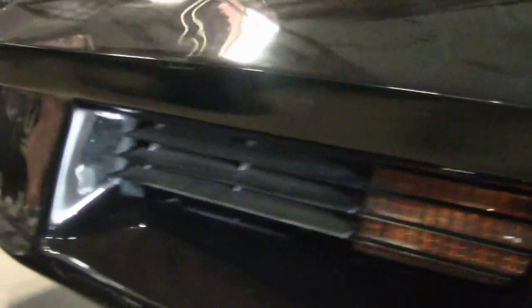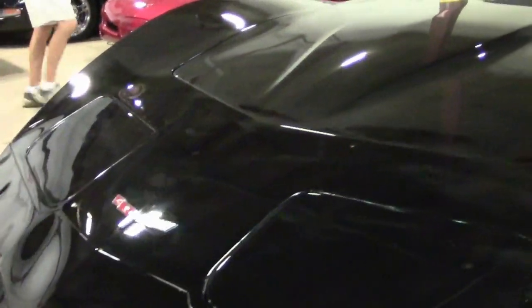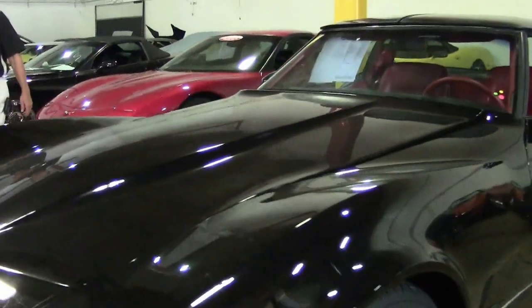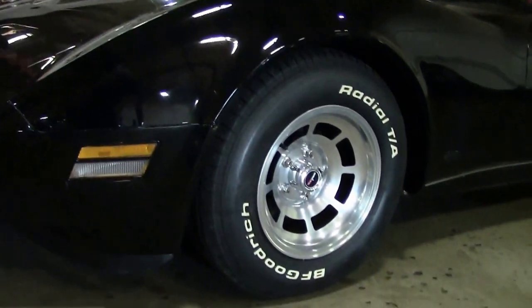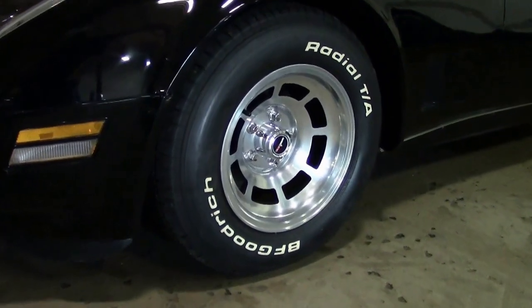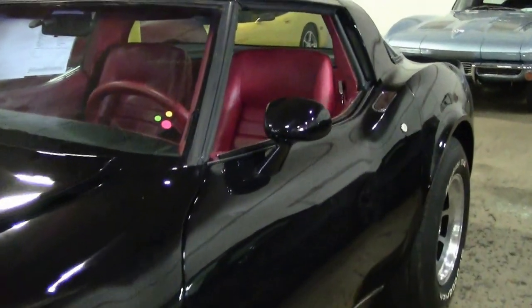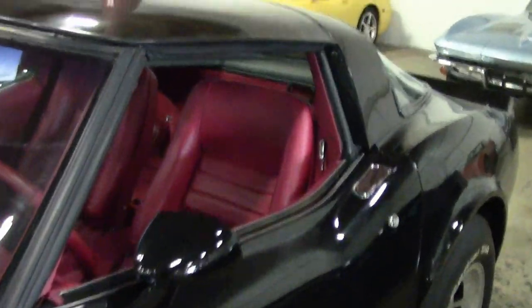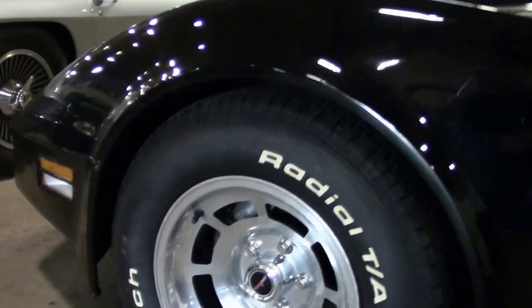This car is in great shape overall. Paint is beautiful. Interior is beautiful. Car runs and drives really good. Emblems look good. Tires look good. One thing I really like about the 1980 and this car — the slotted aluminum wheels. They look good. These have recent BF Goodrich radial tires.